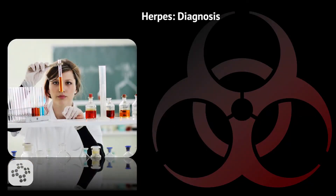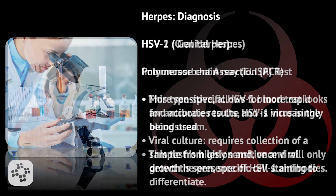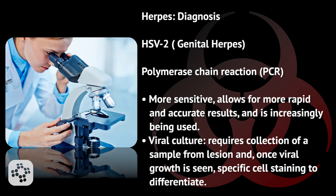Now let's talk about the diagnosis of herpes simplex virus. For HSV-1 or oral herpes, the enzyme-linked immunosorbent assay, ELISA, is a type-specific blood test that looks for antibodies to the HSV-1 virus in the bloodstream and is highly sensitive. For HSV-2 or genital herpes, a polymerase chain reaction test, which is more sensitive, allows for more rapid and accurate results and is increasingly being used. Viral culture requires collection of a sample from the lesion, and once viral growth is seen, specific cell staining is used to differentiate between HSV-1 and HSV-2.